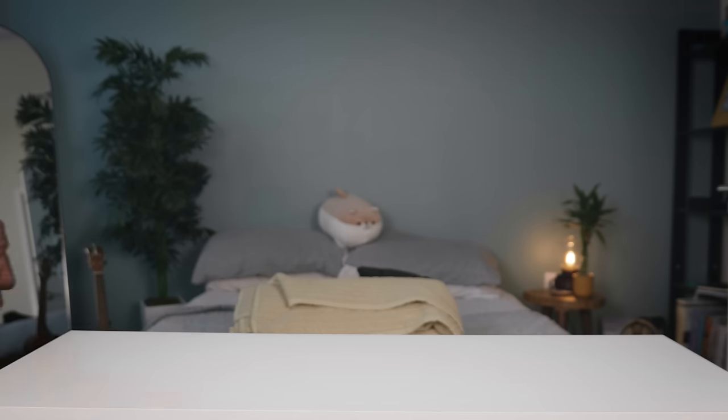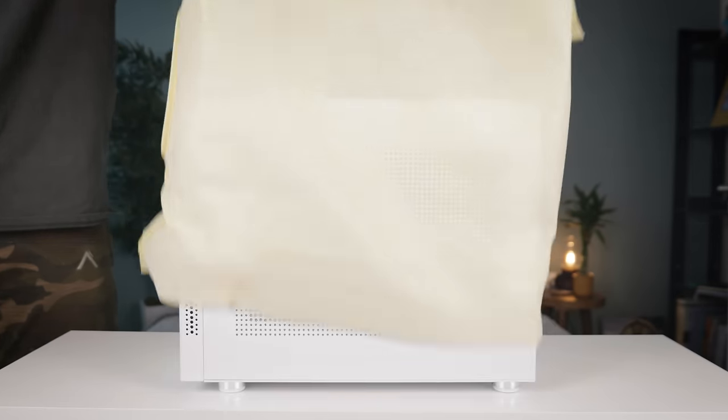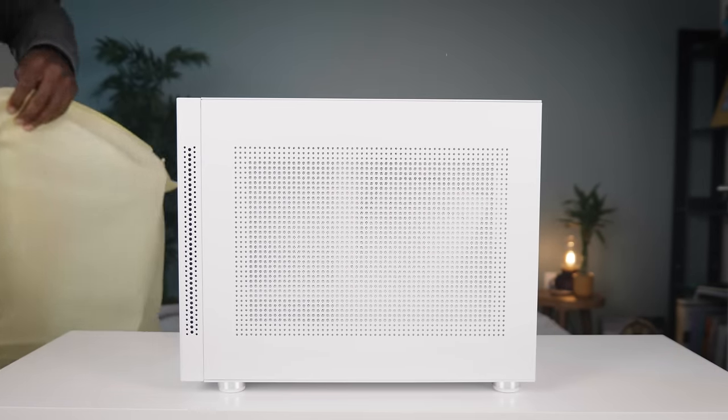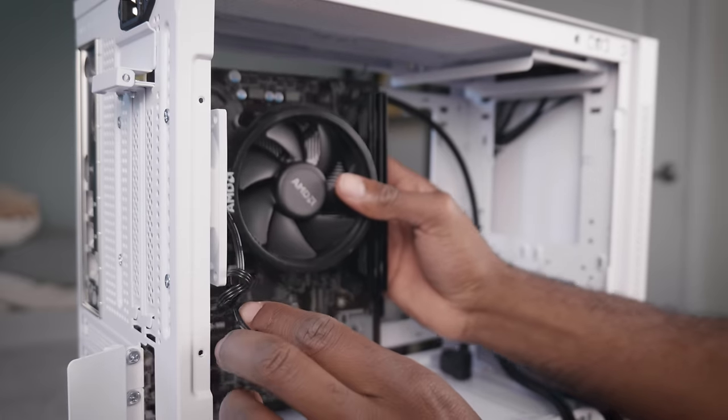Thankfully, I could still return the NR200, and I picked up the SEMA IM01 case instead. It's slightly larger than the NR200, but it natively supports my motherboard form factor, my power supply, and my video card. Overall, we save a little money because we don't have to do any modifications. So now we're good to go.